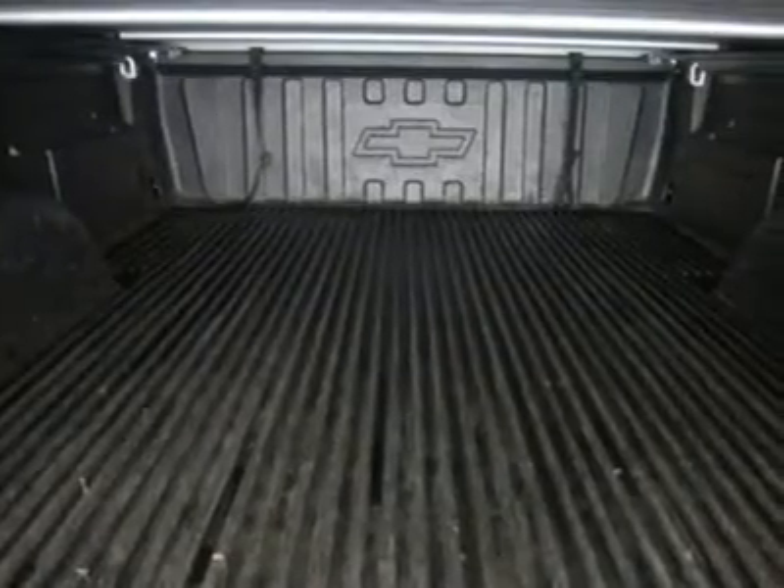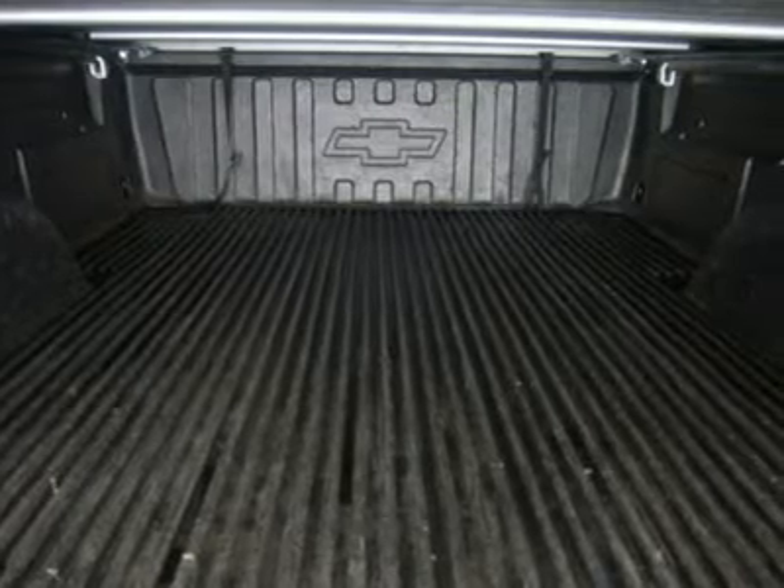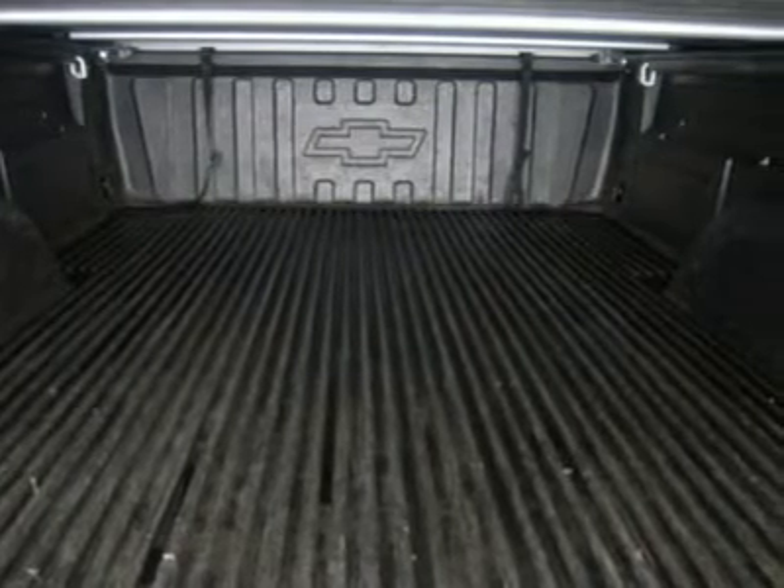LATCH child safety system, dual climate control, rear window defroster, compass and temperature rear view mirror, tinted windows, fog lights.